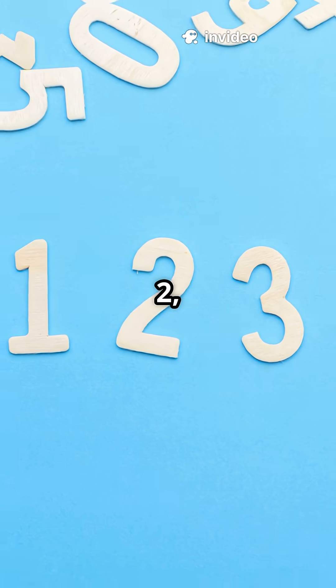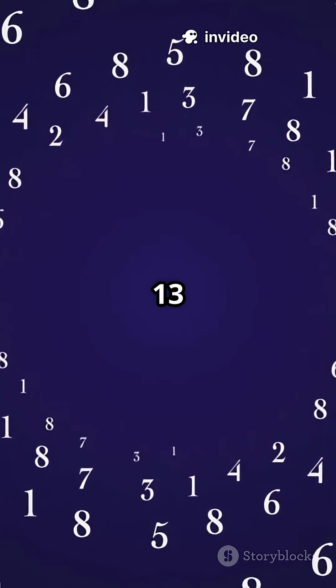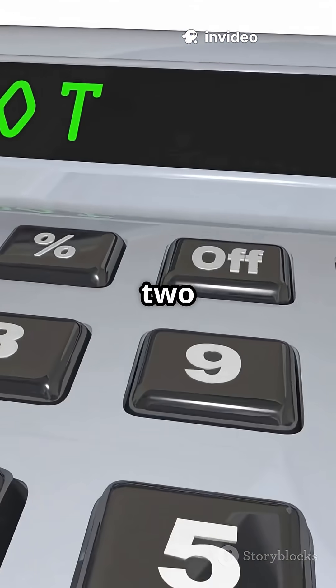The Fibonacci sequence starts simple: 0, 1, 1, 2, 3, 5, 8, 13. Each number is the sum of the two before it.